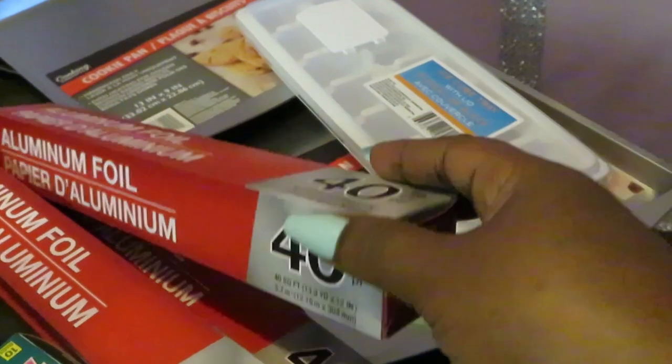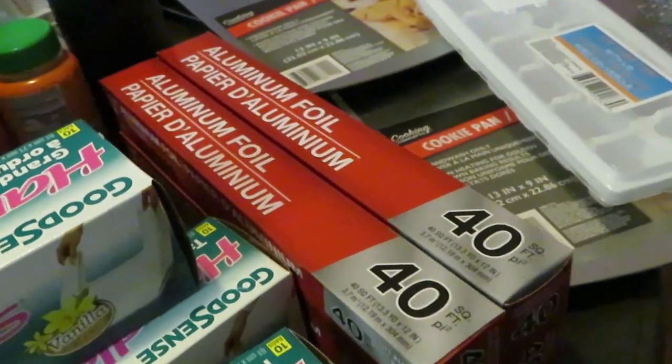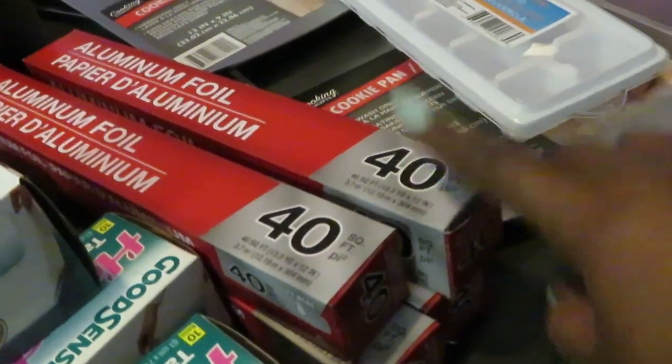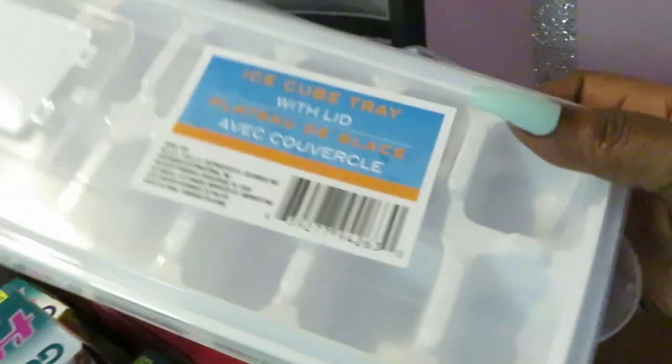For aluminum foil — you're just cooking on it and throwing it away, so that's why I get mine from Dollar Tree. I'm not spending a lot of money on it. I got four rolls, and I always get the 40-feet size because it's the longest they have. They also have 25 and 27 feet, but get the 40 — get your money's worth.